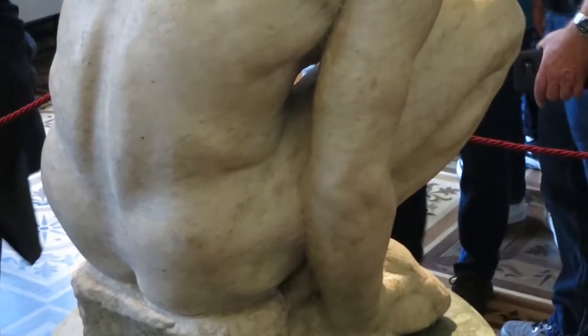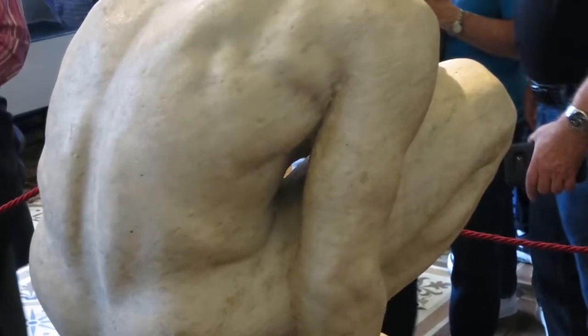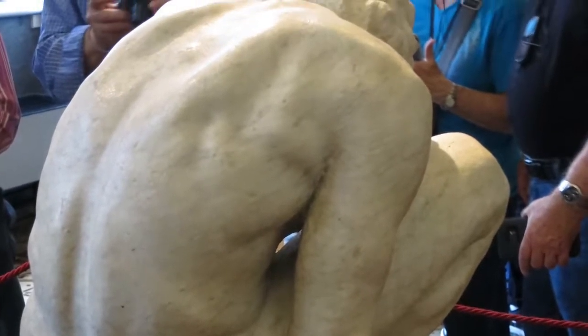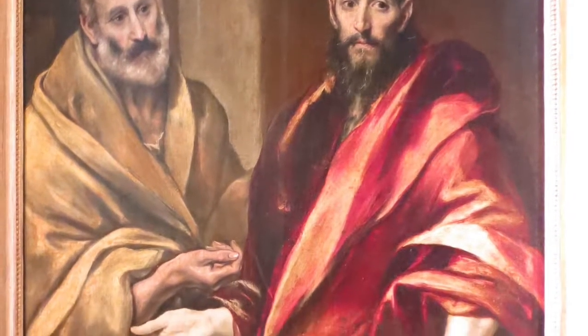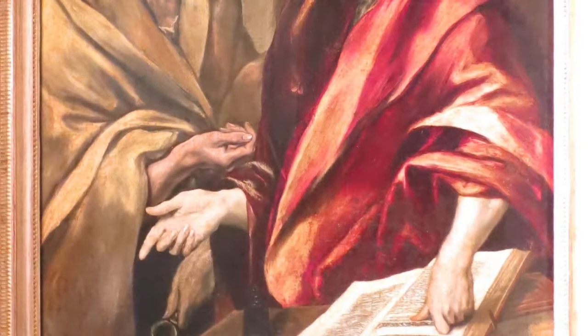Crouching Boy is a sculpture by the great Renaissance Italian sculptor Michelangelo. It is the only work by Michelangelo in the Hermitage Museum. St. Peter and St. Paul is a painting by El Greco and is one of several versions of this theme by the artist.